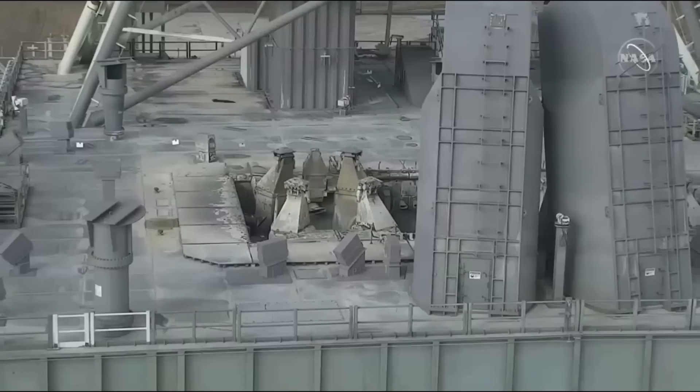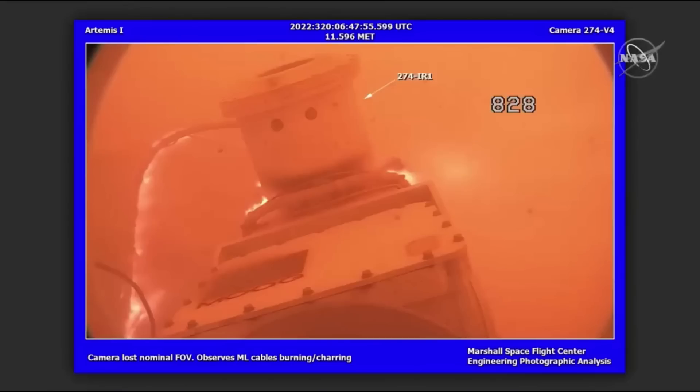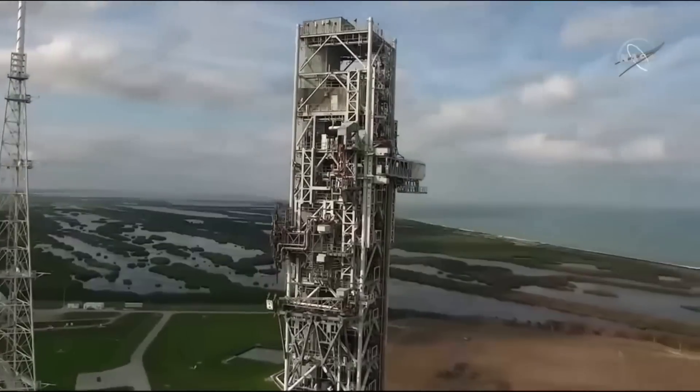Here I'll go more in-depth into the upgrades NASA is making, the initial damage to the pad, and what to expect in the next few weeks.